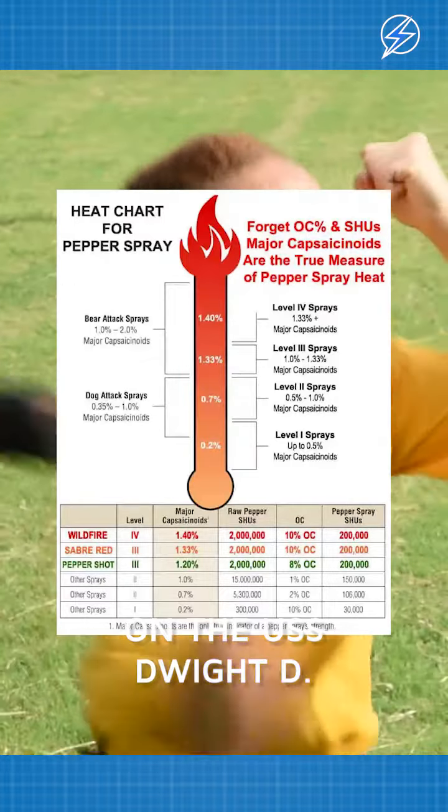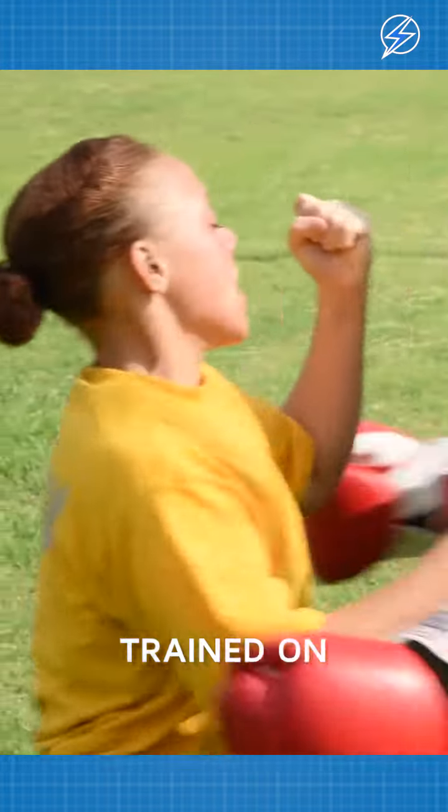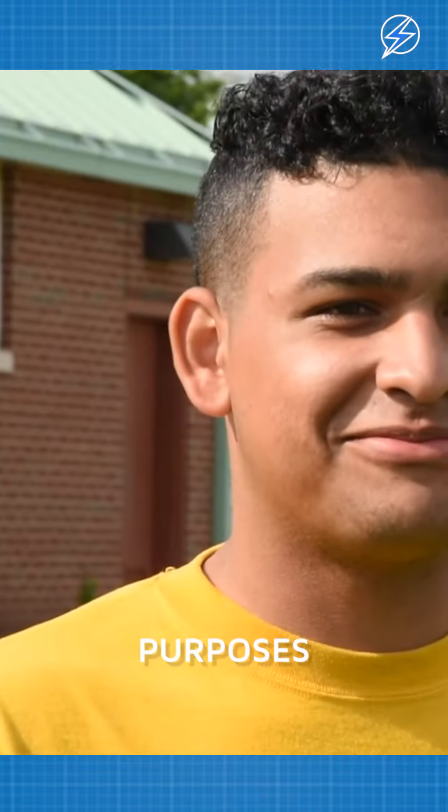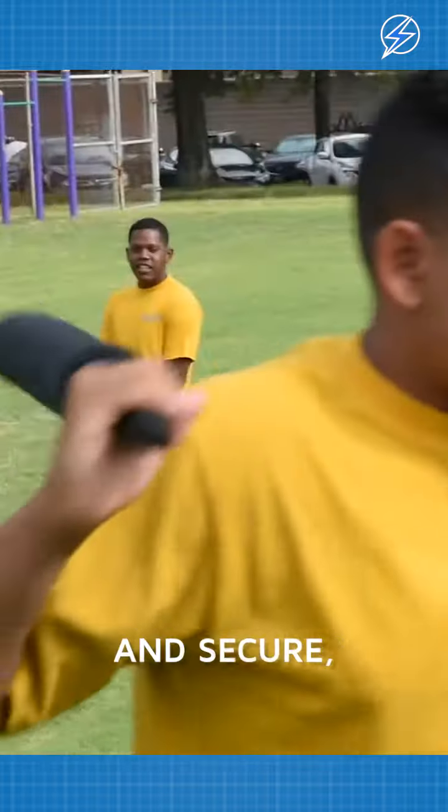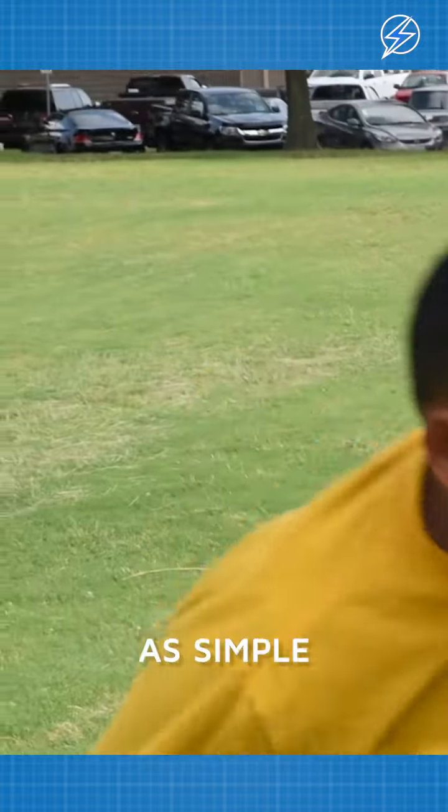That's right, the sailors on the USS Dwight D. Eisenhower were getting trained on how to use pepper spray for security purposes while they're in port. It's all about making sure everyone stays safe and secure, even with something as simple as pepper spray.